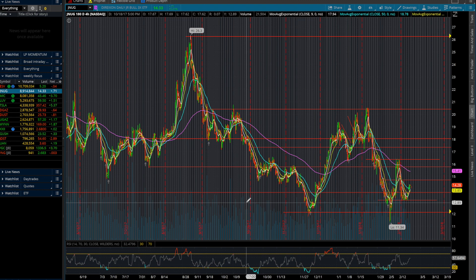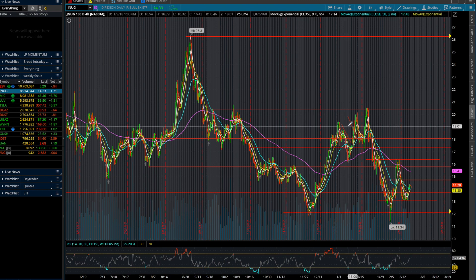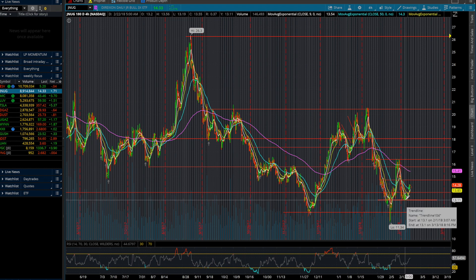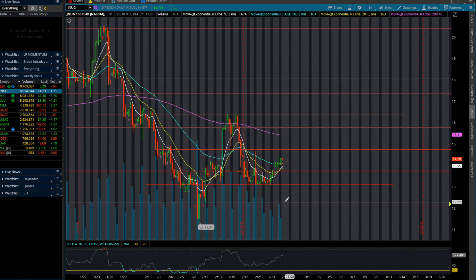Getting right into the video, I want to go over JNUG as the first stock. JNUG has been a pretty interesting one as it's been tracking gold. It's had its run up to $20 and come back down to its support at $12.13. It's reached highs of $16 and came back down to $13 again, and it seems like it's been trending up. As you guys can see here, it's forming something similar to a double bottom formation with the support here at $13.11.